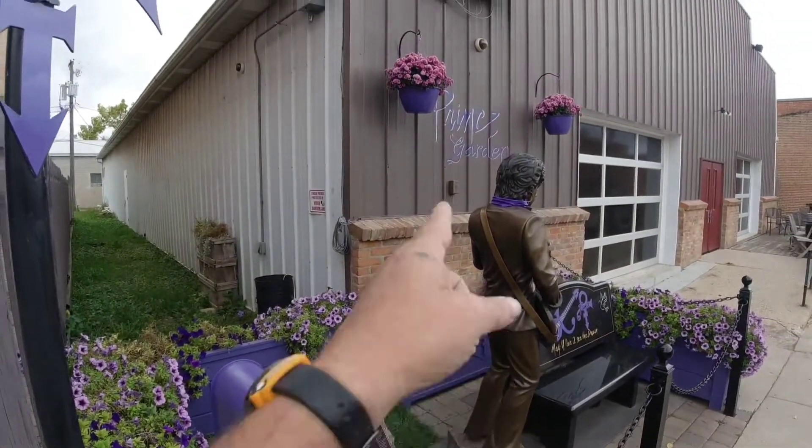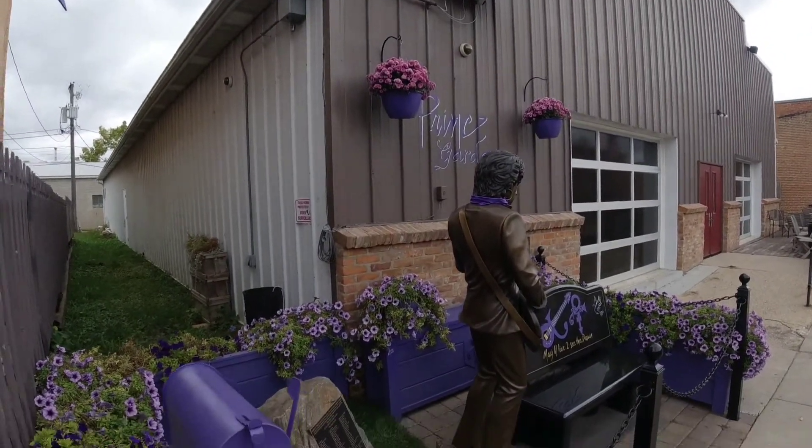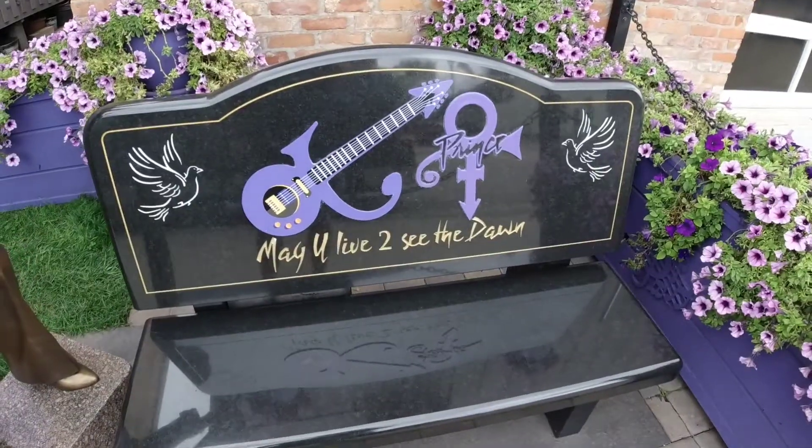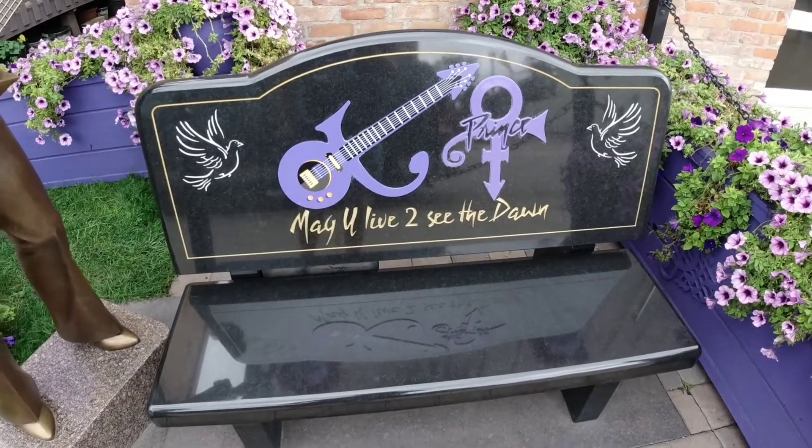This is called Prince's Garden. How cool. In the mailbox — 1999. Drive to see the dream. How cool is this?